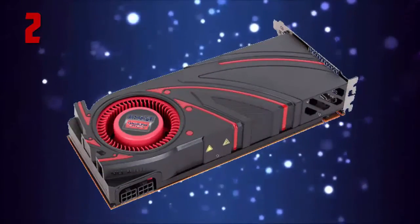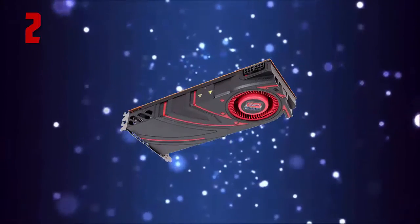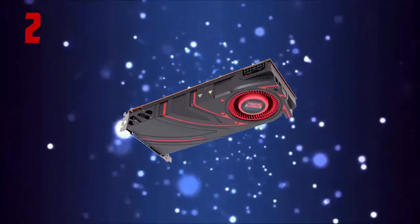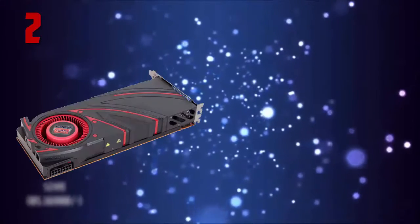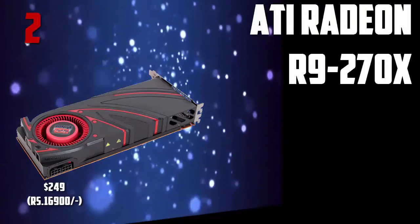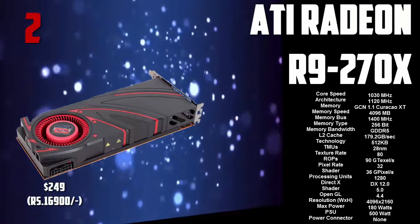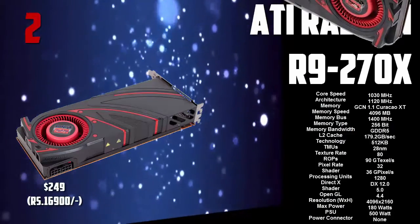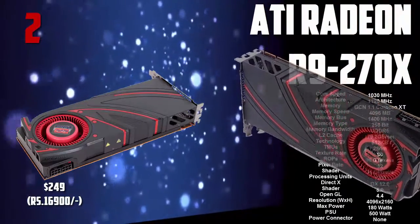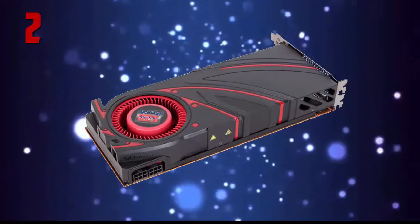Number 2 on my list is the ATI Radeon R9 290X. This thing is pretty juicy — it's very powerful, but it needs a serious amount of watts from your PSU. It's quite expensive, costing about 250 bucks, but if you have the budget, go for it. That was the ATI R9 290X 4GB version.